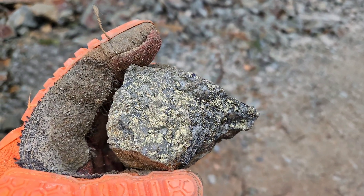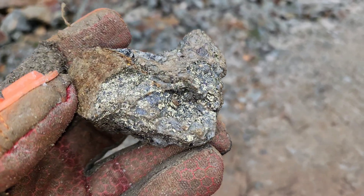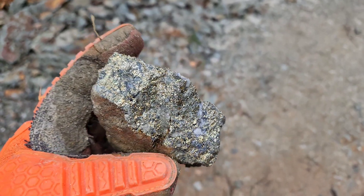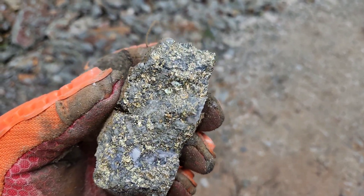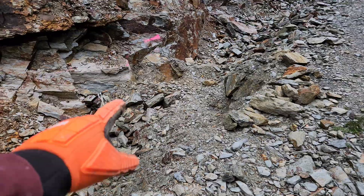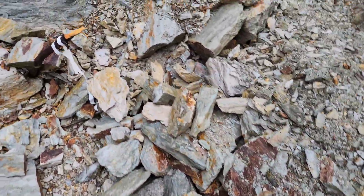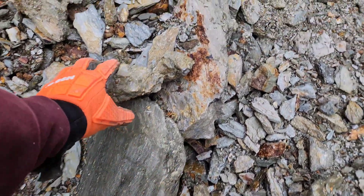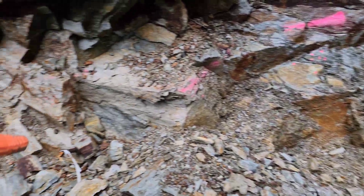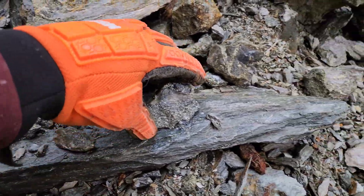And we have our last two samples. All this material here is material we've thrown out of this area, and this is all still well mineralized. Everything we've been taking out has been coming from this area in this video — other than a couple of little samples we found up there. You can see the mineralization here.